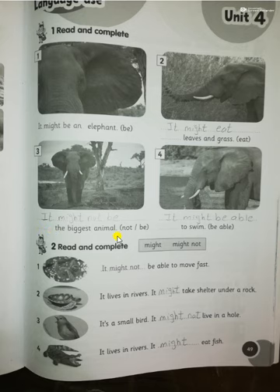So number three will be: 'It might not be the biggest animal.' Number four: 'It might be able to swim.' Number two: read and complete. Number one — there is a picture of a sloth. It might not be able to move fast — we know that a sloth moves very slowly.